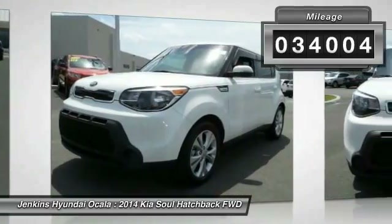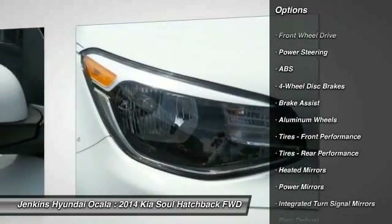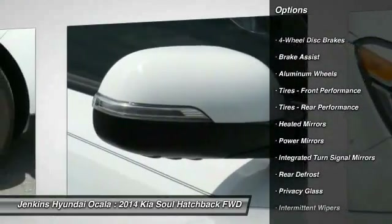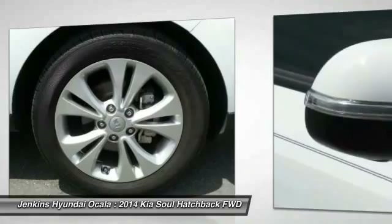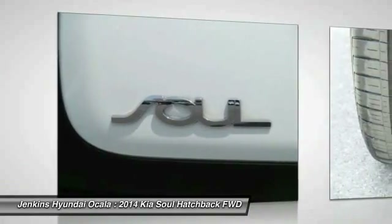Here are some of this vehicle's great options: stability control, steering wheel audio controls, anti-lock braking system, traction control, keyless entry, Bluetooth, adjustable steering wheel, driver airbag, power steering, and cruise control.